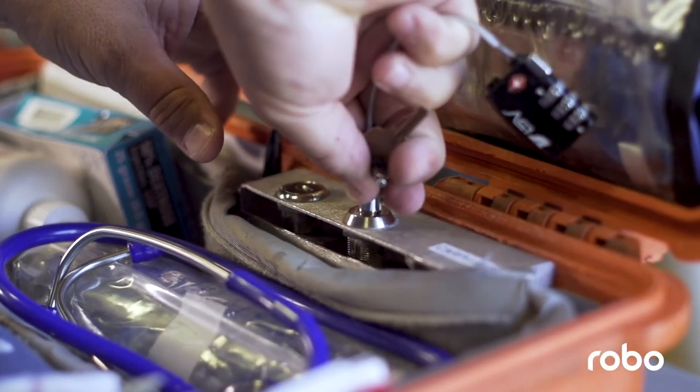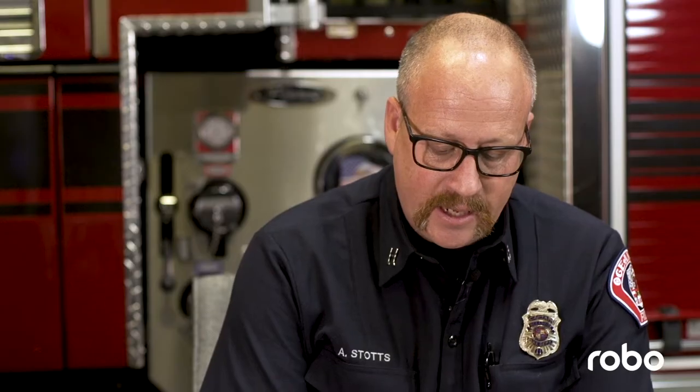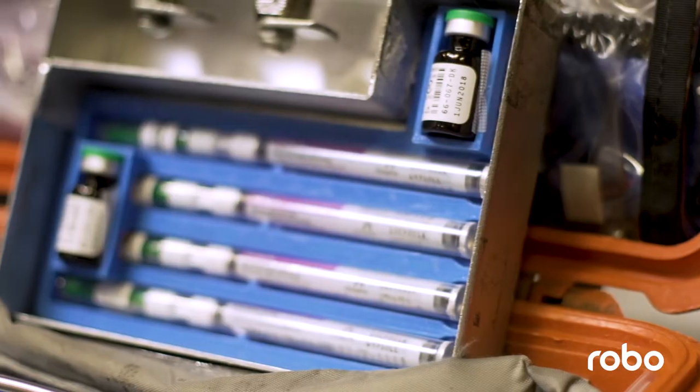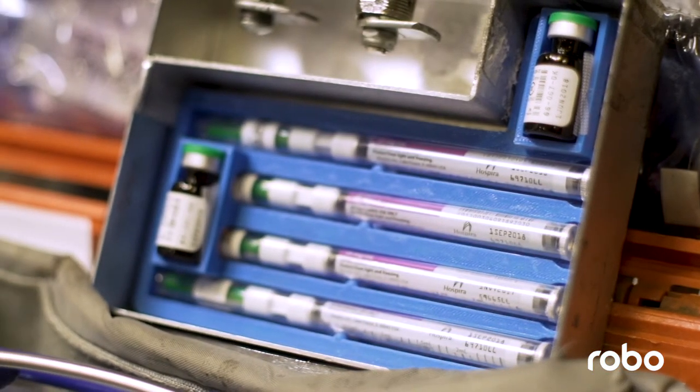Our narcotics and drugs have to be double locked in a secured spot because they're a controlled substance. In the past people tried to tape them in or put a little foam in there and it never really worked to secure them. So I designed a tray that goes into our little lock box so we can securely keep them in there. The labels used to get worn off, but now we don't have that issue.